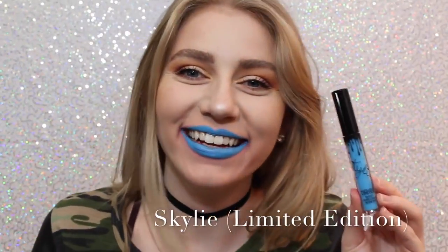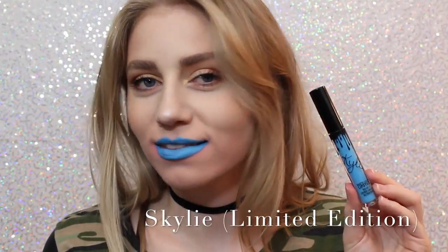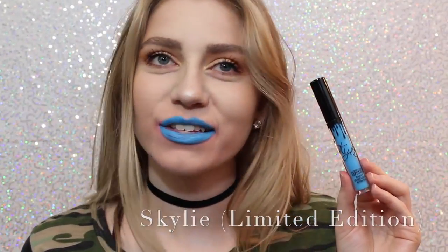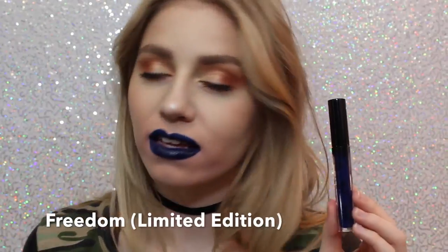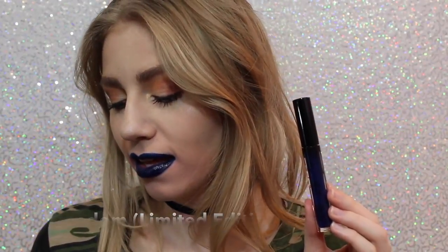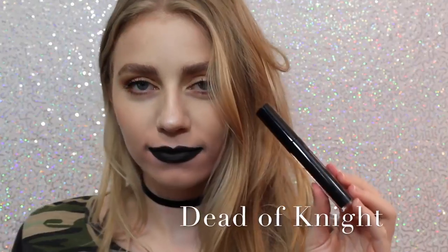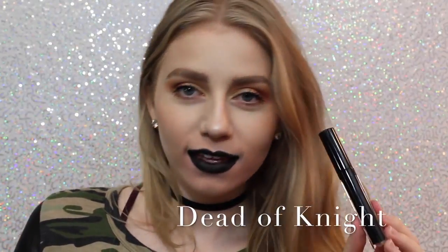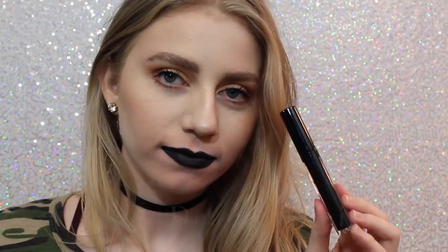Next is Skyli. Most people probably don't like this color, but I love it — it's so cool. You could even wear this shade as eyeliner, or you can just wear it as lipstick. Next is Freedom, which is also Limited Edition and came out with Skyli for 4th of July. It's also a beautiful color, a little bit more wearable on the lips, but you could also wear this as a lip liner. And lastly, we have Dead of Night, which is a black lipstick, and I love how black lipstick looks on me. I feel like it's super punky and cool, and this is a really great formula of black lipstick.